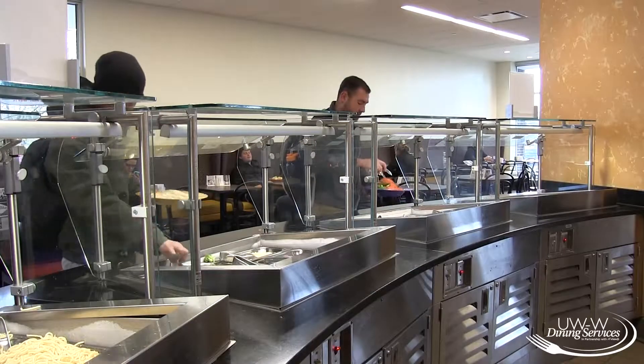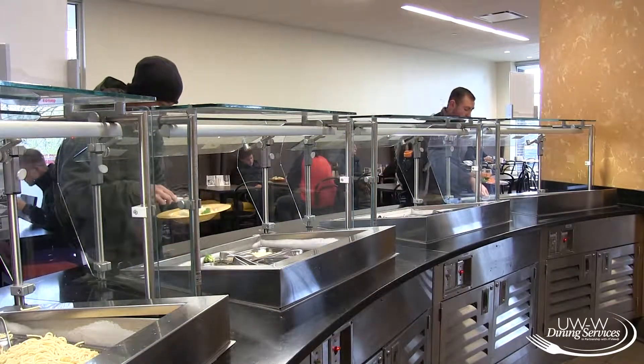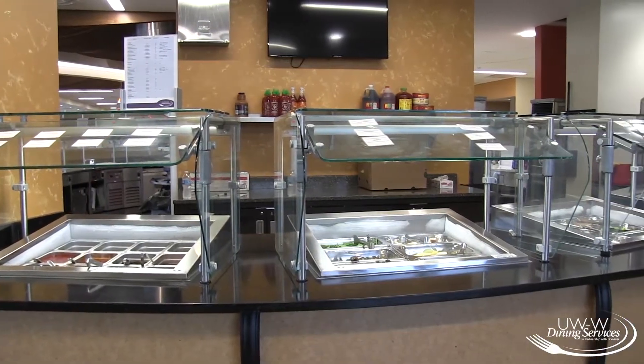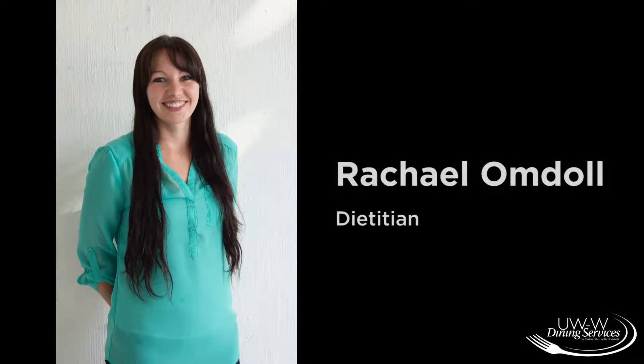The Mongolian Grill has been a hit so far in Drumlin Hall and will continue to be a popular spot for students to go for lunch or dinner. There are many options to choose from, and dietitian Rachel Omdel talks about how the Mongolian Grill accommodates student food needs.